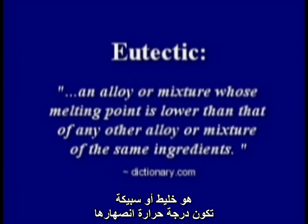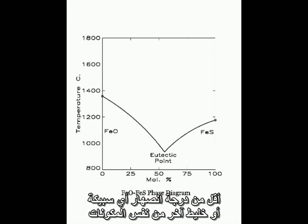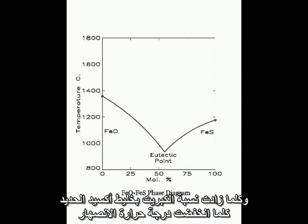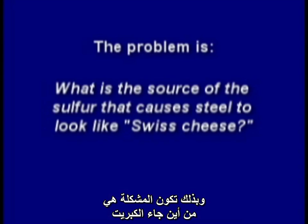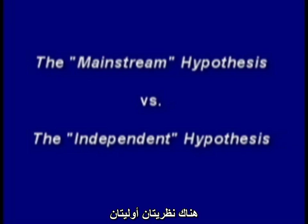So what is a eutectic mixture? It's an alloy or mixture whose melting point is lower than that of any other alloy or mixture of the same ingredients. As the sulfur content of iron oxide increases, the melting point decreases. So the problem is: what is the source of the sulfur that causes steel to look like Swiss cheese? There are two primary theories.